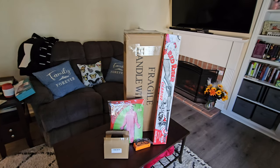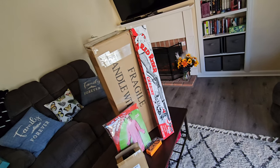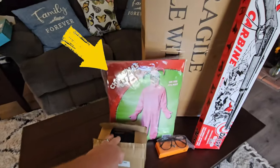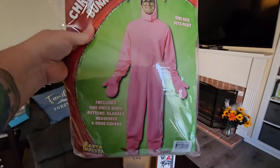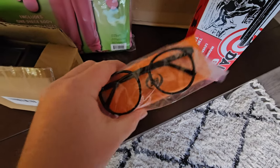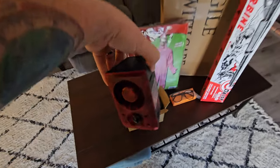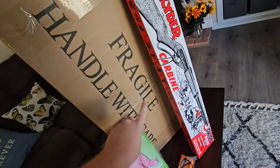I searched the internet to find everything we need to make this happen. We've got the official Red Ryder Carbine Action 200-shot Range Model Air Rifle. We've got Ralphie's pink bunny suit from Aunt Clara — it's got the ears, the mitts, and the bunny slippers. We've got two pairs of Ralphie's glasses, and we've got motion sensor speakers. And we've got this major award which says Fragile.